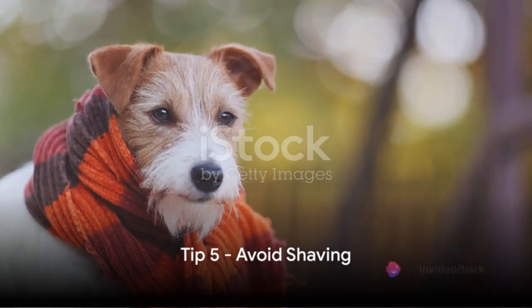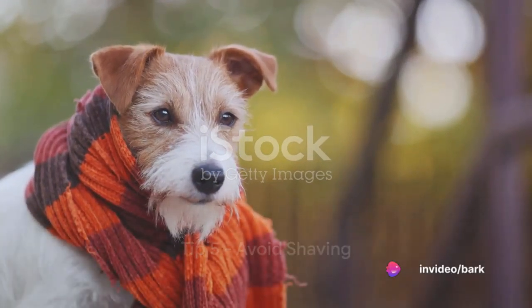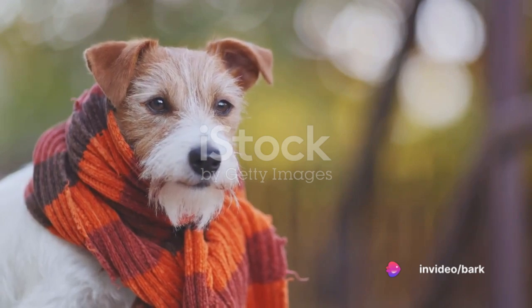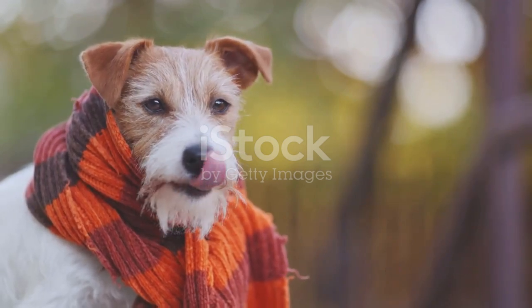Moving on to tip number five, avoid shaving your dog down to the skin in winter. A longer coat provides more warmth. If your dog is short-haired, consider a cozy doggy sweater.